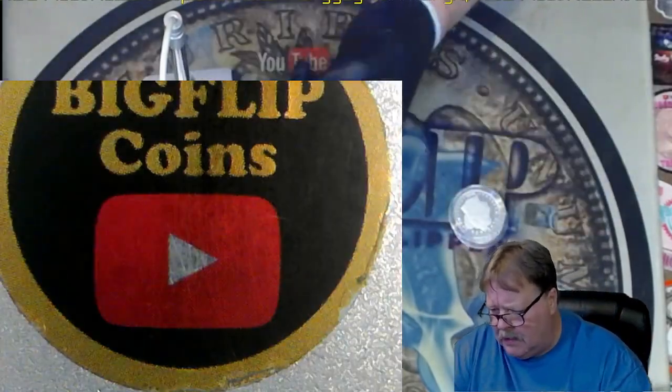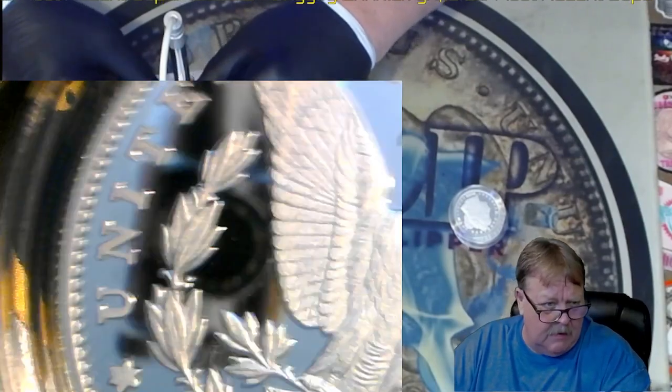Another one I'm going to keep. Did I look at the reverse on that one? Sorry.